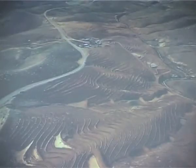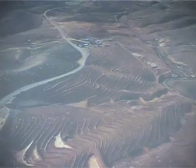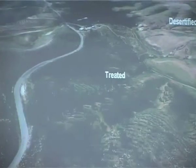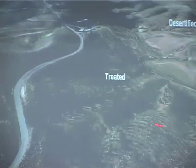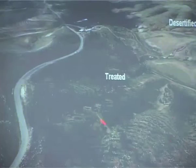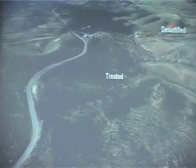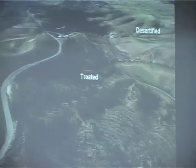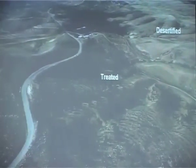Looking at the watershed scale, we can see an example where we are treating slopes and valleys. This picture was taken in 1995, and ten years later we can see that trees are growing, shrubs are growing, herbaceous vegetation. This is a treated area in comparison to the desertified area which is under the previous mismanagement of the land.